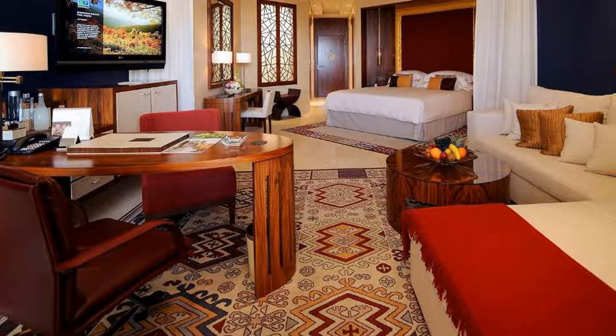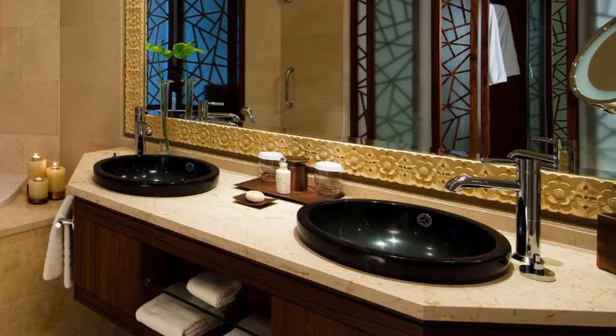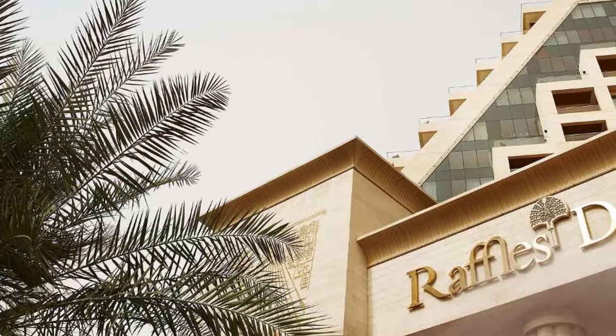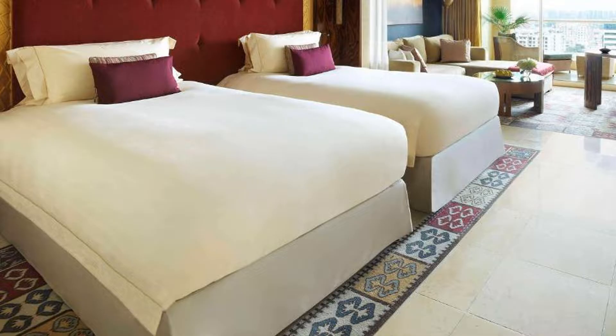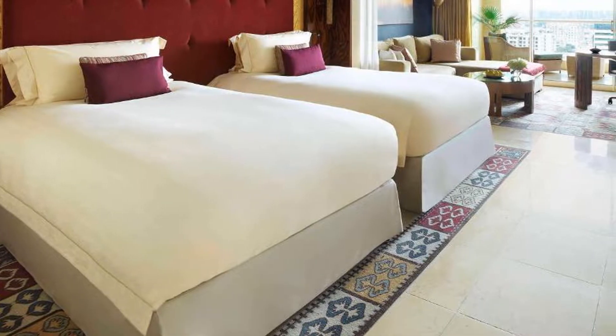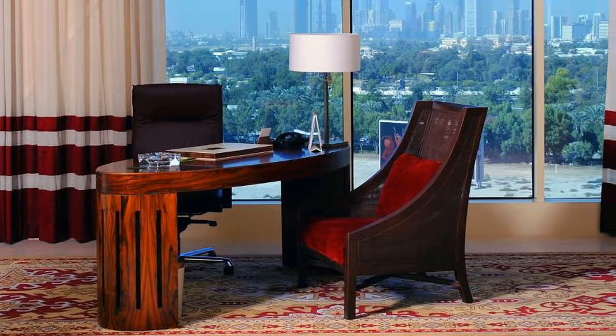This award-winning hotel features an outdoor pool, an extensive spa, and free in-room Wi-Fi. Handcrafted ornaments and luxurious fabrics decorate the rooms, each with a generously sized private balcony with views of the Dubai skyline. All units also have a flat-screen TV, a minibar, and a luxury bathroom.